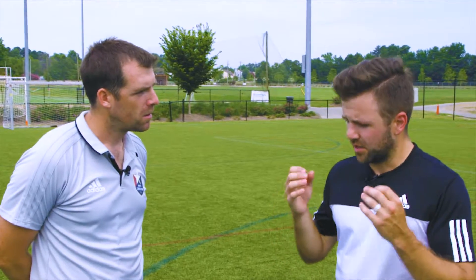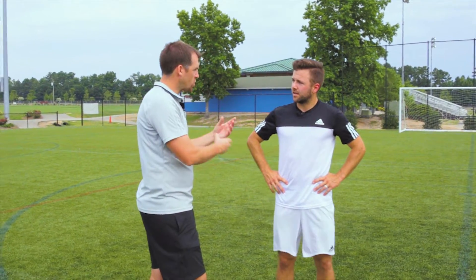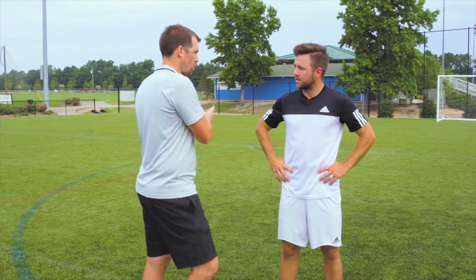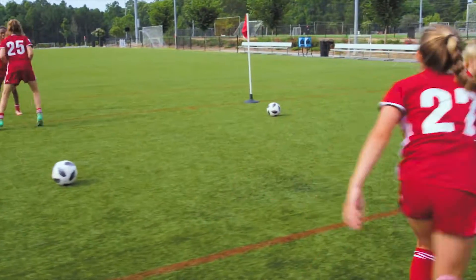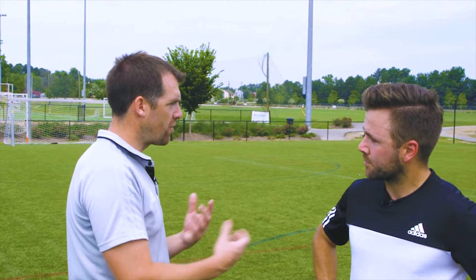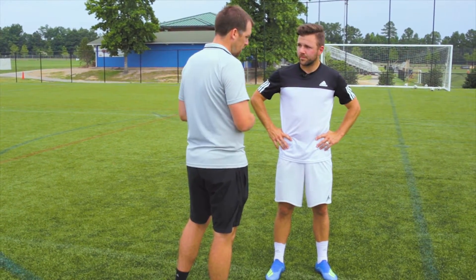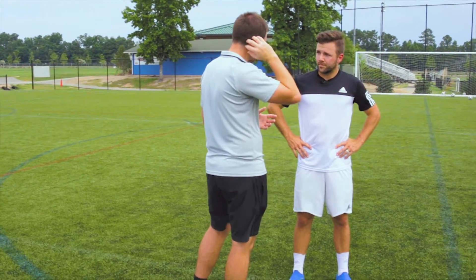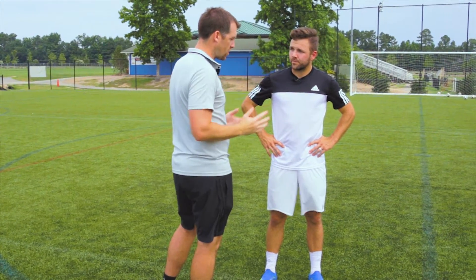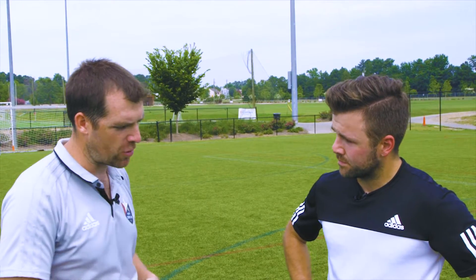If there are two to three things you'd recommend somebody take home and really work on for something like this, what would those be? Well, I think the thing we saw was that your touch was so important — getting comfortable on the ball and then unbalancing the defender. And when you see the space, being able to shift the ball into it and take advantage. That individual skill on the ball is important — that would be my first thing. Then, obviously, the technique of the shot is the next important thing. The bend and whip he generates on the ball is a result of striking on the outside of the ball, through that right ear, and then turning his hips and landing on his kicking foot to get extra power. Those would be the key technical points.